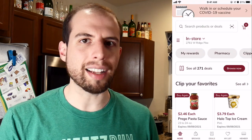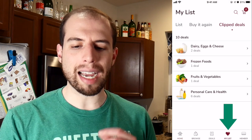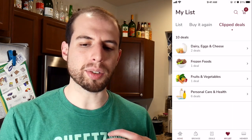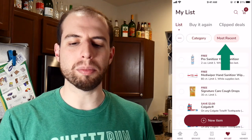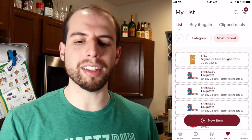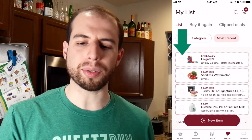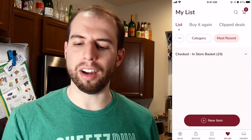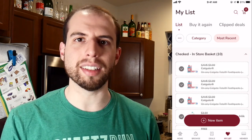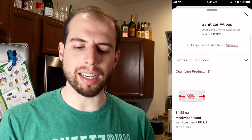However, just because you clipped it, that doesn't mean if you go to the store it's going to work. You actually have to click the My List tab, and then the easiest way is at the top you click List and then go to Most Recent. From here, you can then add the item to your in-store basket. This will make it so that at the checkout it'll actually take the money off. This is also how you would add anything else in the app — any deals, coupons, or other app-only sales that you have to add.